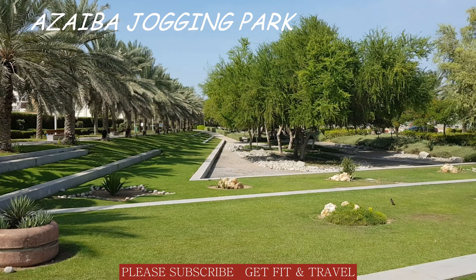This park has straight and wide jogging tracks and is mostly popular among morning joggers.